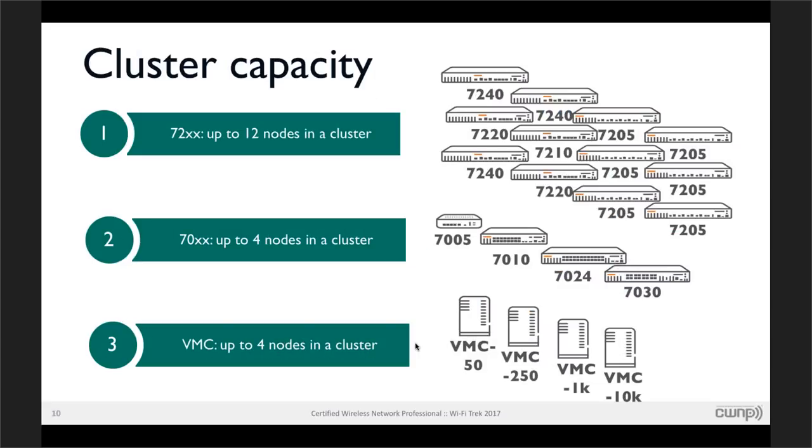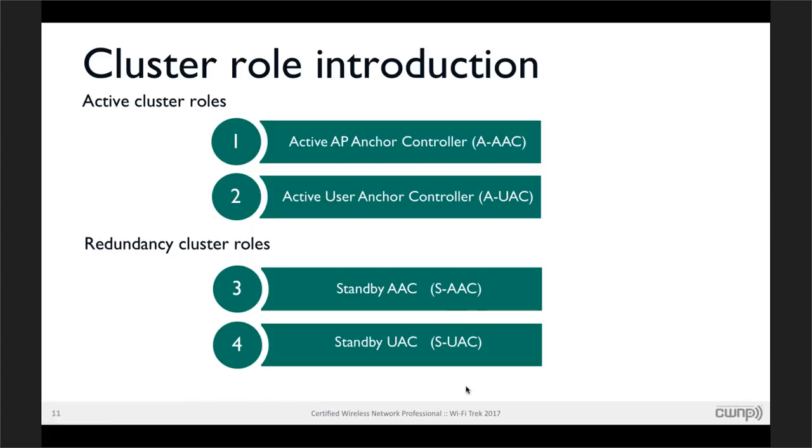In terms of capacity in AOS 8: in the 7200 series, up to 12 controllers in a cluster; in the 7000 series, up to 4 controllers. We also support up to 4 virtual mobility controllers (VMCs) within a cluster. Within the cluster, there are anchor controller roles — every access point and every user has an anchor controller and a standby anchor controller for redundancy. Heartbeats between them maintain connectivity.